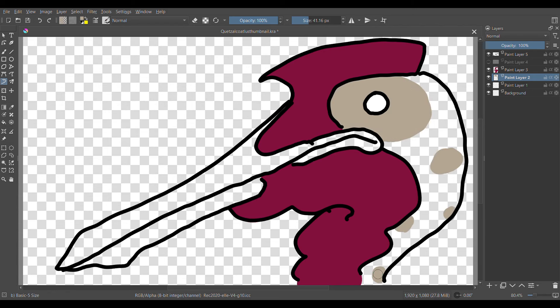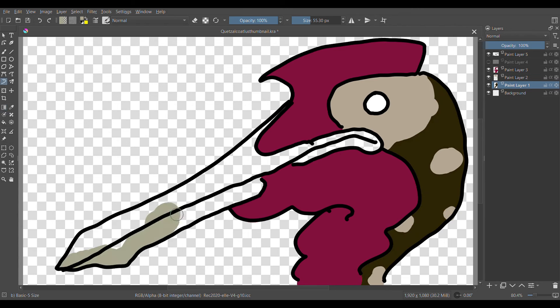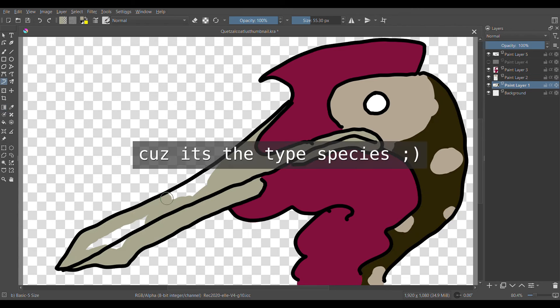While Lawsoni was much smaller, it still had a wingspan of about 5.5 meters compared to Northropi's 10 to 11. I didn't draw Lawsoni because big animal cool and small animal boring — not really, but I figured I'd focus on Northropi.